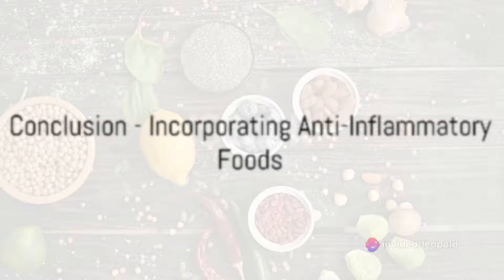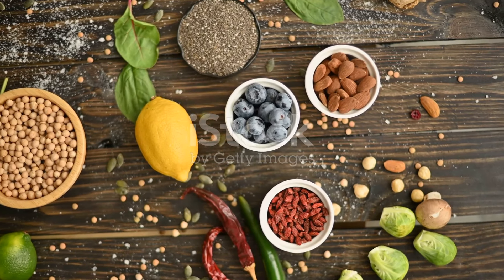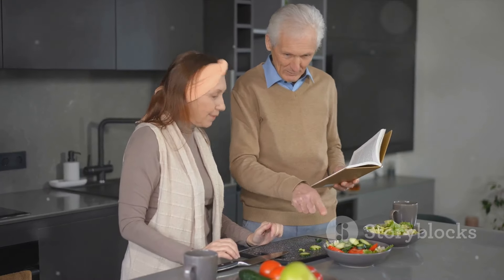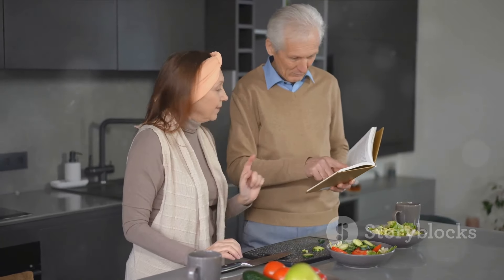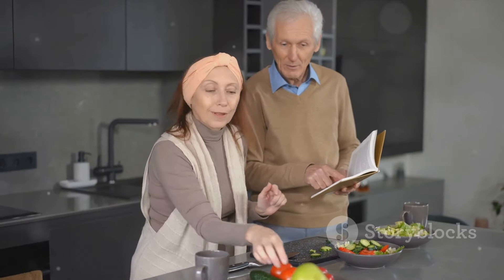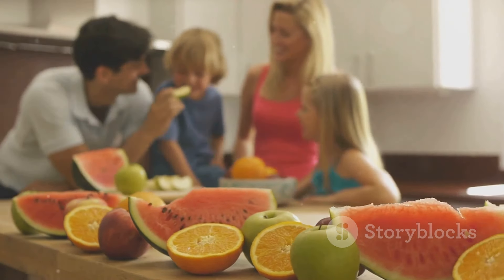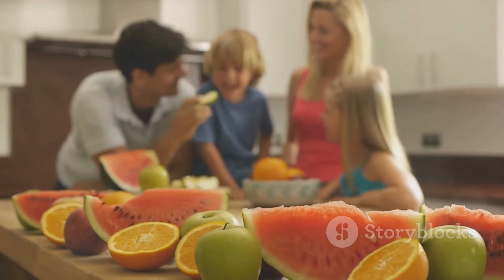So, there you have it — six foods that can help prevent inflammation: cherries, olives, almonds, dark chocolate, fatty fish and turmeric. Incorporating these into your diet can help keep your body in top shape, reducing inflammation and promoting overall health. Remember, a balanced diet is key, and these foods are just part of the puzzle. Eat well and live well.